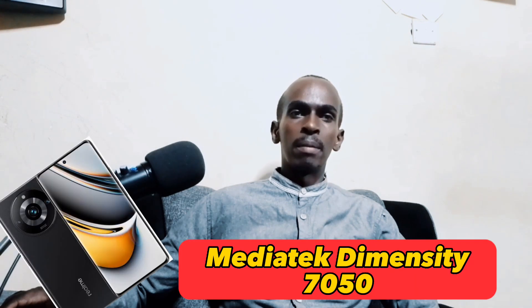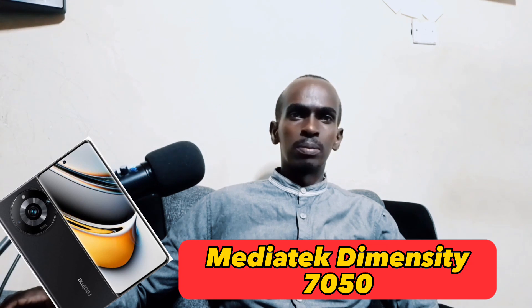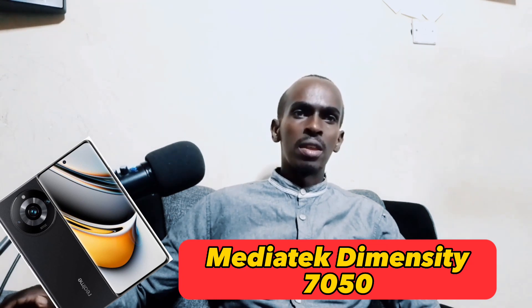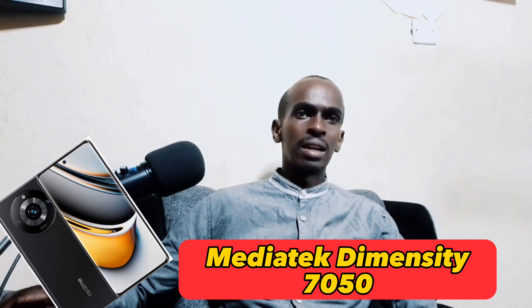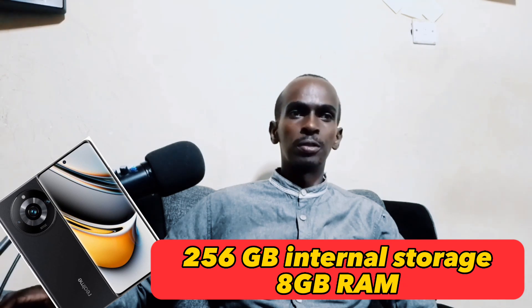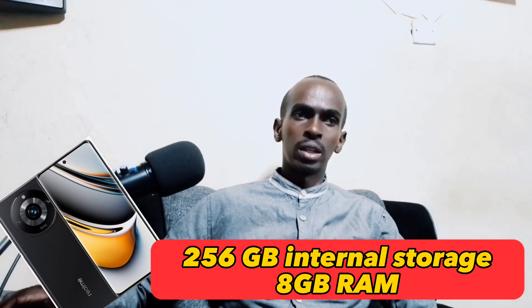On performance, the Realme 11 Pro is powered by the MediaTek Dimensity 750 5G chipset, which is a very powerful processor that can handle even the most demanding tasks. The phone also has 8GB of RAM and up to 256GB of storage, so you'll never have to worry about running out of memory.